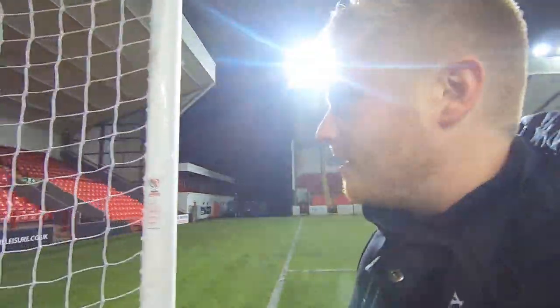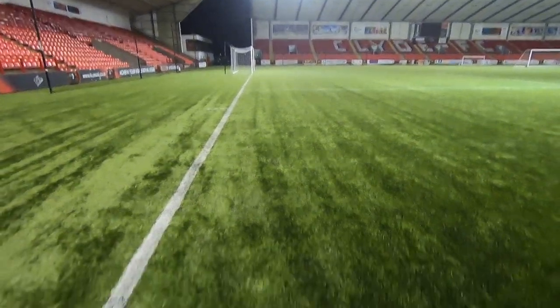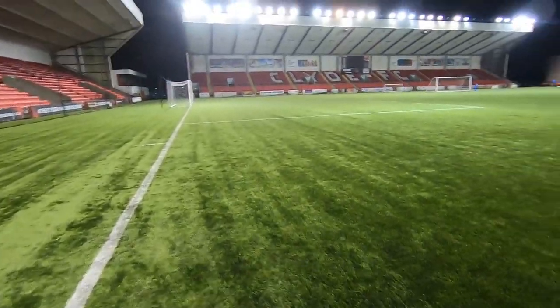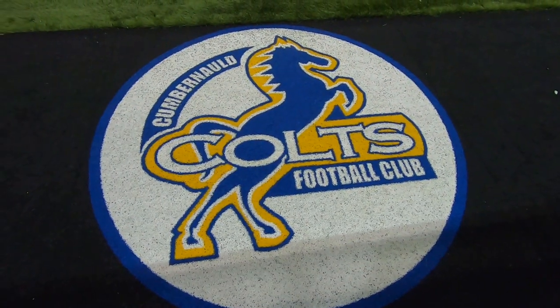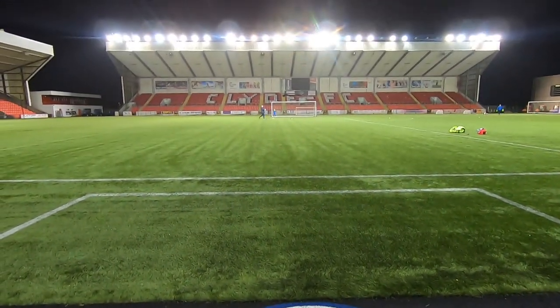Doing the old thing that the linesmen do — checking that there's no holes in the net. Prior to kickoff I've got a bit of freedom here just to go about the stadium, but as the game starts I'll obviously have to sit down and stay in my seat. This is where the corners get taken from — imagine just whipping one in from here. This honestly feels like a carpet. It's very cool, very nice surface, obviously artificial.